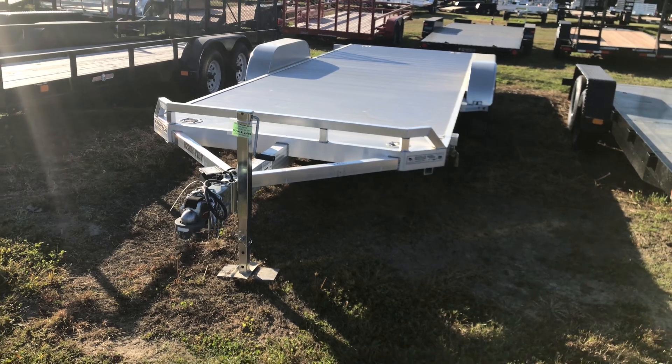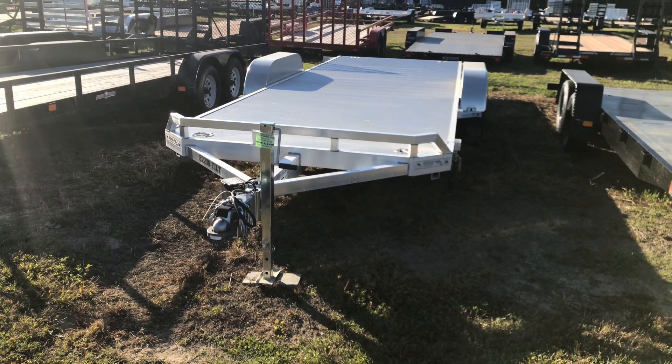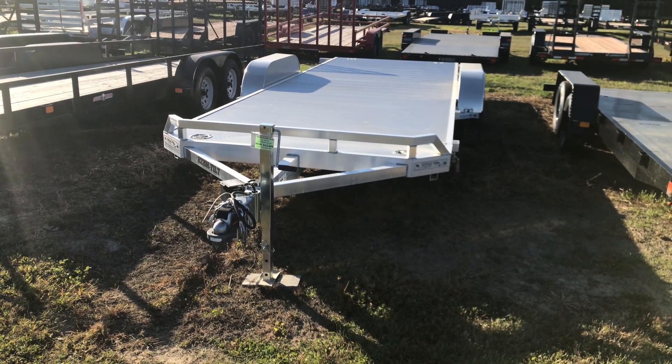Come check it out at Wellers Utility Trailers. It is on sale but the sale is not going to last forever and we only have one available. Wellers.com and 302-337-8228.